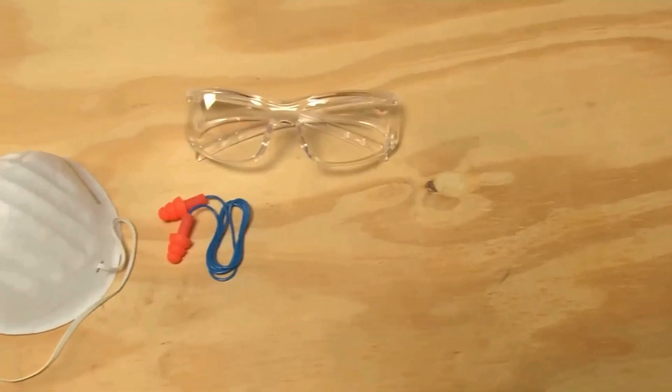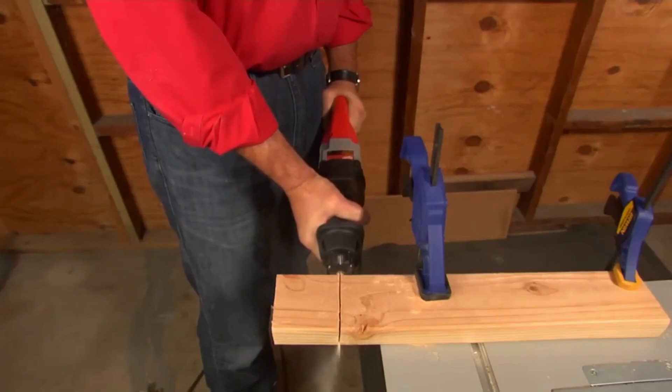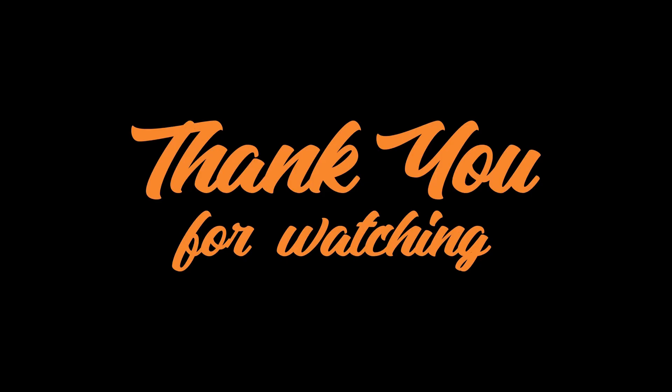And that's a wrap, everyone! Thank you so much for tuning in and hanging out with us today. I hope you enjoyed the video. Before we go — which construction tools are essential for basic home improvement projects? Let us know in the comment section below. Thanks again for watching, and we'll catch you in the next one. Stay awesome!